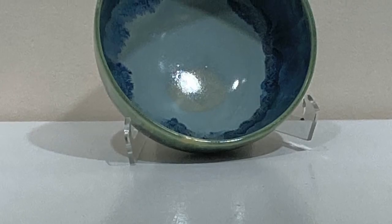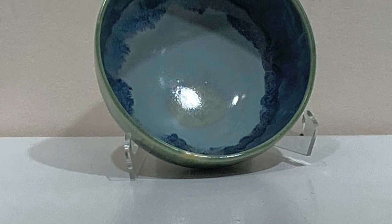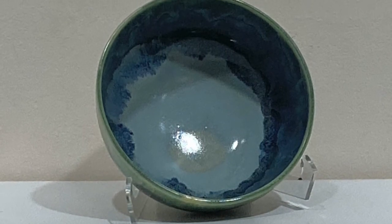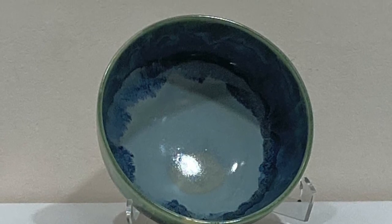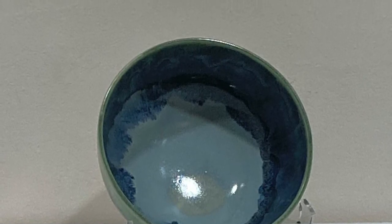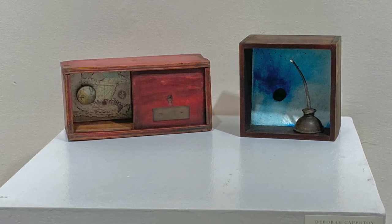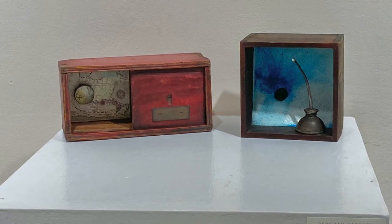Linda Phillips often uses colors of the sea and sky in her ceramic art, which is both beautiful and functional. Deborah Caperton creates assemblage with vintage materials that reflect nautical themes.